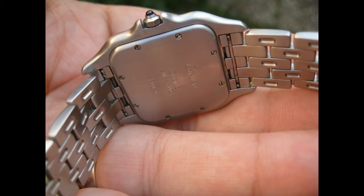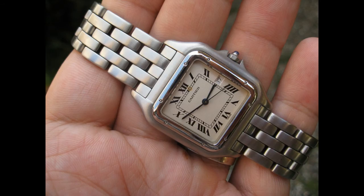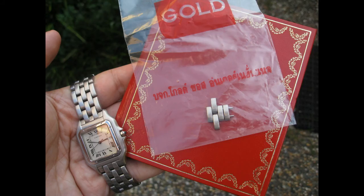Certainly have a bid there. I'm happy to consider all offers. If someone's got an offer, you can email me directly or just use the auction process. I'm also selling a few other pieces off.